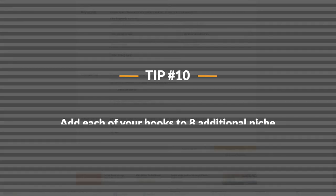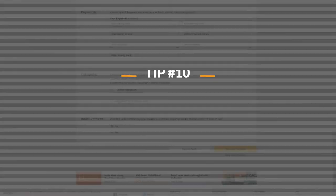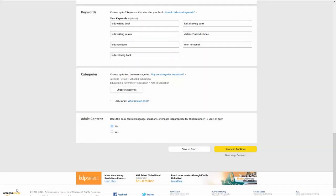The final tip is less of an external promotional tip and more of a way to get more mileage out of your Amazon book listing. When uploading a book to Amazon using KDP, you're asked to choose two categories to list your book in, and they only allow you to pick two. What you may not know is that after your book has been published, you can actually request to have your book listed in eight additional categories on Amazon. I'm going to show you how to find categories that will broaden your advertising reach on Amazon and how to properly write those categories out so that KDP will accept them.